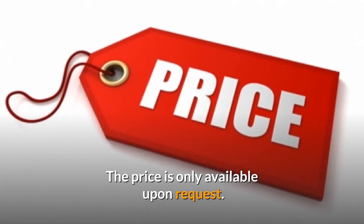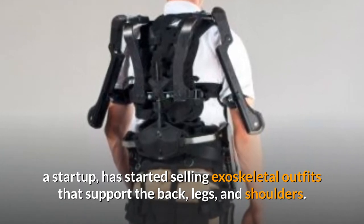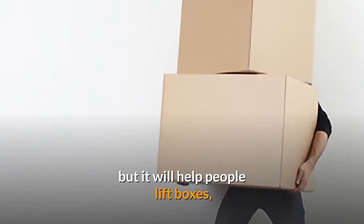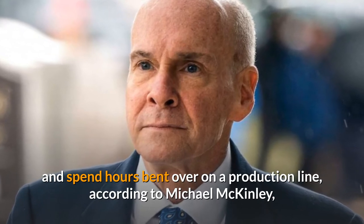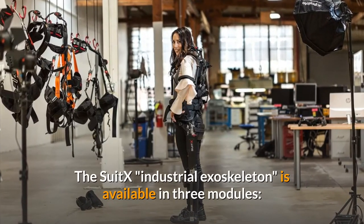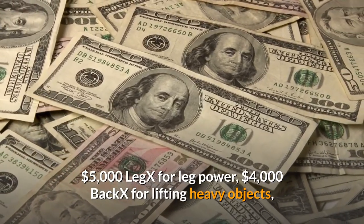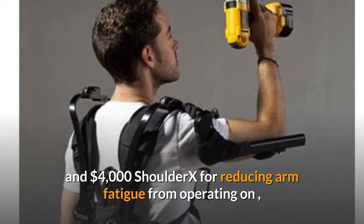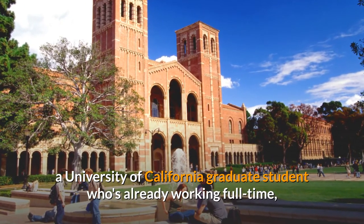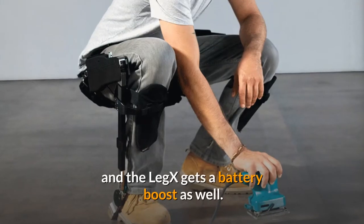Number 4: SuitX. SuitX, a start-up, has started selling exoskeletal outfits that support the back, legs, and shoulders. It won't make any teenage dreams of hulking mecha suits come true, but it will help people lift boxes and spend hours bent over on a production line, according to Michael McKinley, Vice President of Engineering and co-founder. The SuitX industrial exoskeleton is available in three modules: $5,000 Leg X for leg power, $4,000 Back X for lifting heavy objects, and $4,000 Shoulder X for reducing arm fatigue. The modules use springs and clutches to provide the boost, and the Leg X gets a battery boost as well.